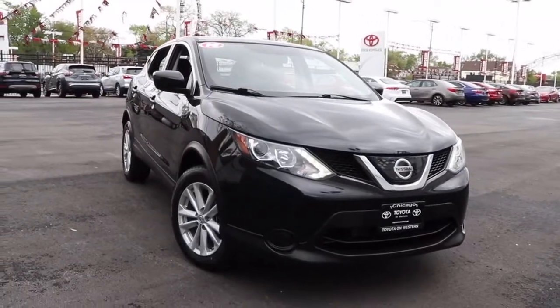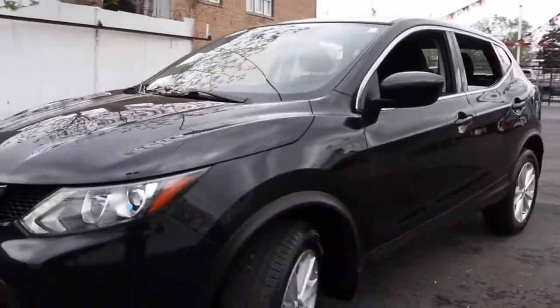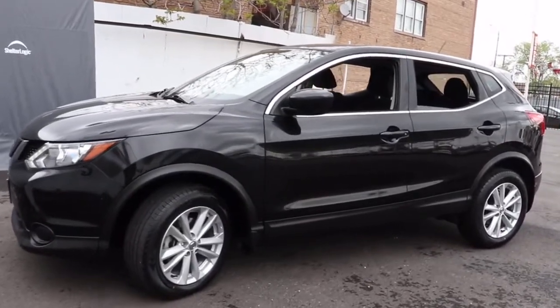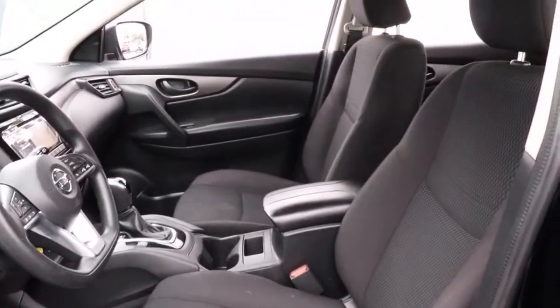Here is a wonderful 2018 Nissan Rogue Sport. This vehicle still has fewer than 30,000 miles on the clock, so it won't last long. This feature-rich Rogue adds confidence and convenience to everyday life. Standard driver-assist safety tech, large cargo capacity, and spacious seating have your back wherever the road may lead.